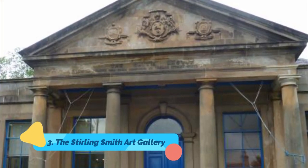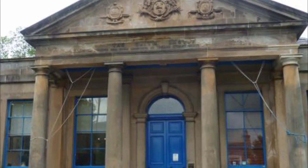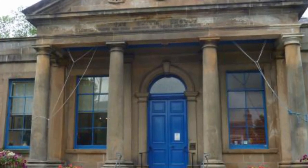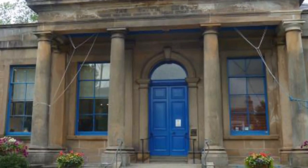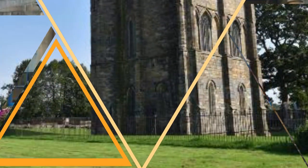Number three: the Stirling Smith Art Gallery. This free attraction takes a deep dive into the fascinating culture and history of Stirling and is home to over 40,000 objects and artworks celebrating the people, heritage, and culture of the city. This purpose-built Victorian museum and art gallery is a site to see and boasts various exhibitions from whale bones and Robert the Bruce to the Bronze Age and World War II — there is plenty to uncover here.